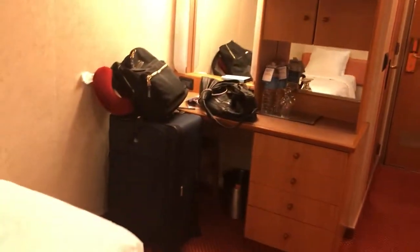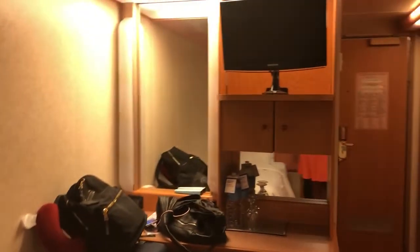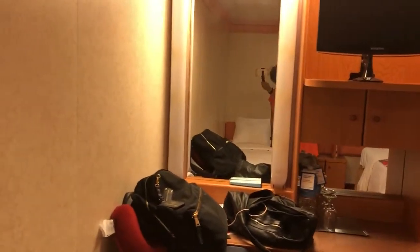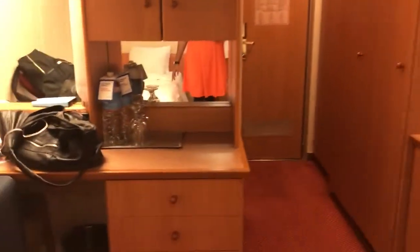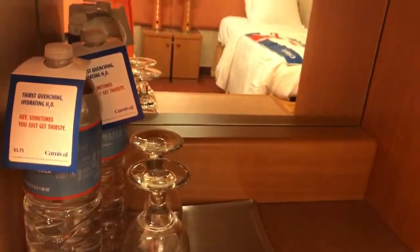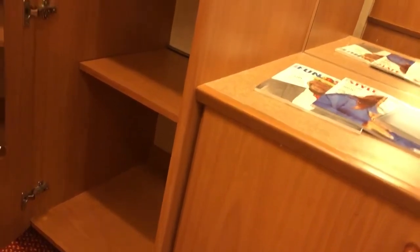I have my luggage and stuff placed already. Here is the television. The mirror. Water. People always wonder about storage space — standard: one, two, three, four shelves.